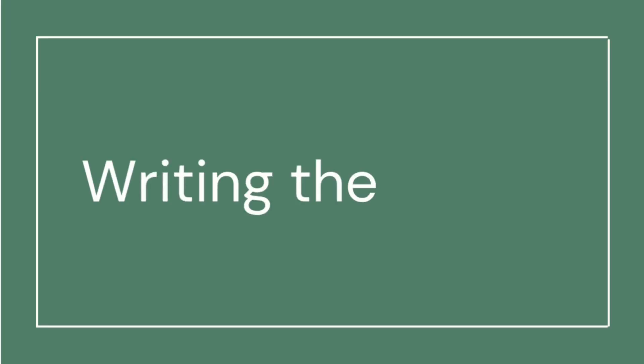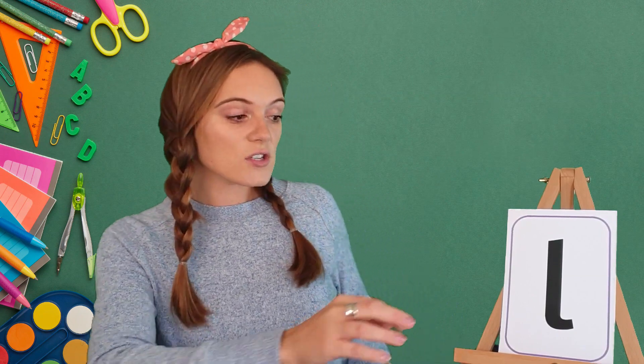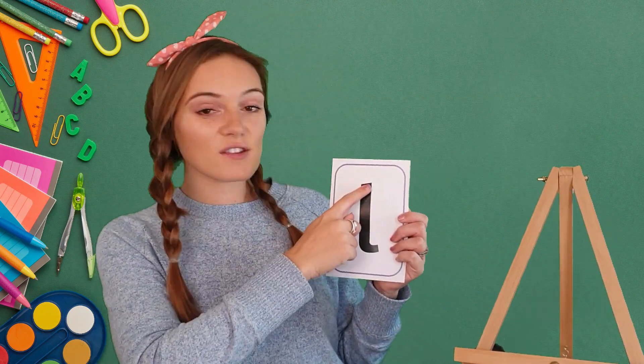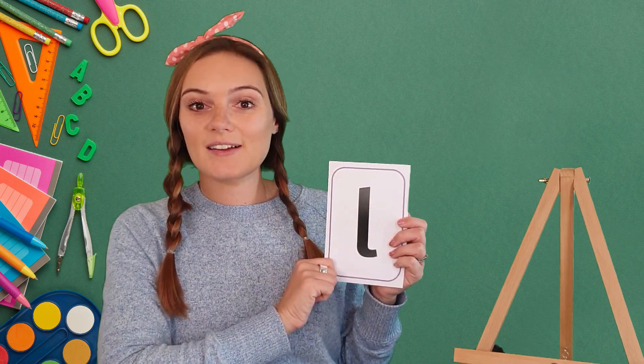Now let's have a go at writing the L sound. To write our L sound, we start at the top, we go all the way down and a little flick. I want you joining in at home using your magic finger and your magic piece of paper to write on. Let's get our hands ready for writing — give them a big stretch, give your shoulders a big stretch and roll. And let's get started.